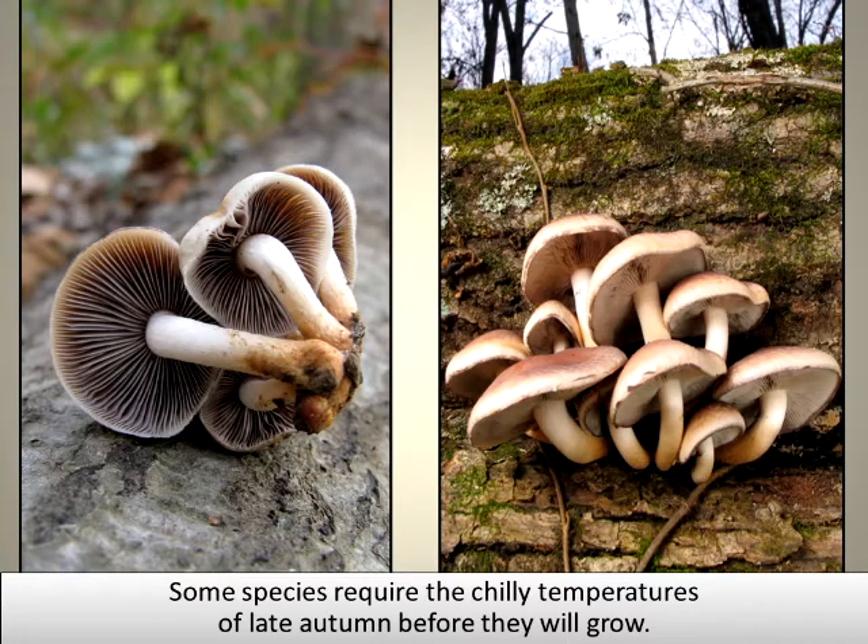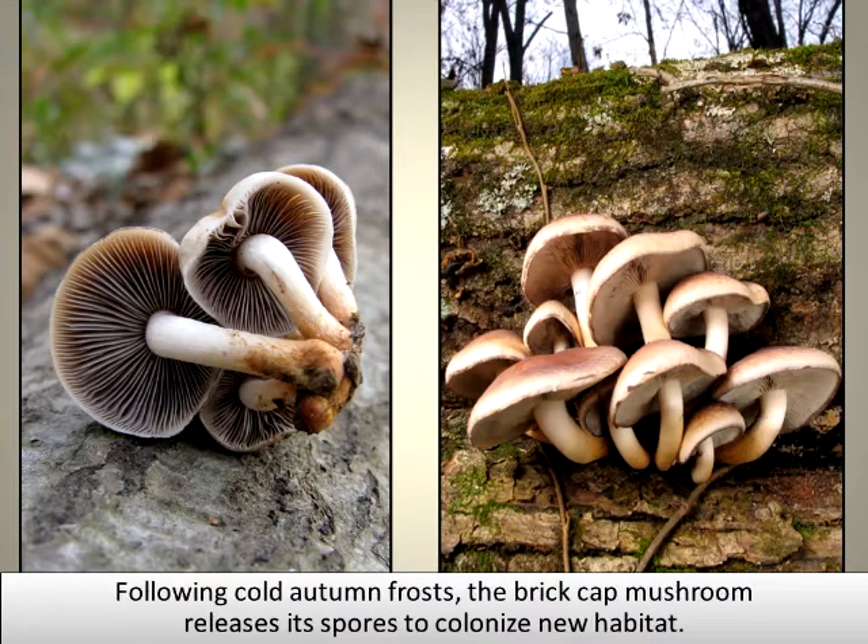Some species require the chilly temperatures of late autumn before they will grow. Following cold autumn frost, the brick-capped mushroom releases its spores to colonize new habitat.